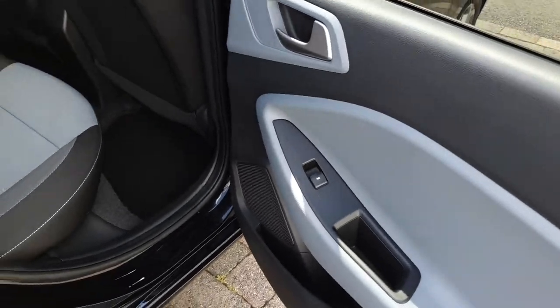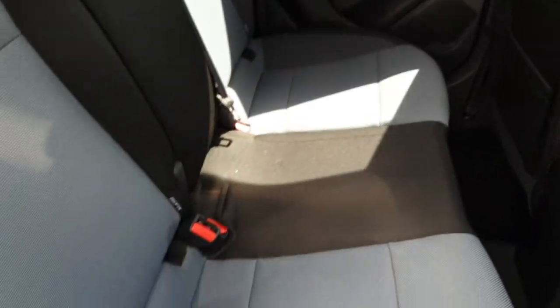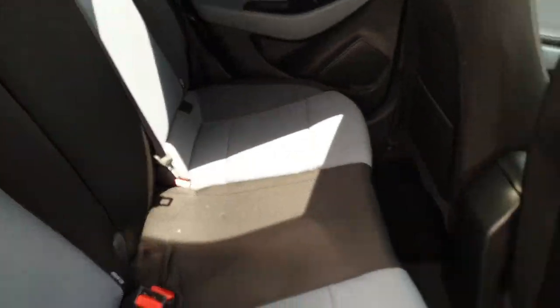Tinted glass, electric windows, and plenty of space across the rear bench for three passengers. You've also got two isofix points on either side for child seats.